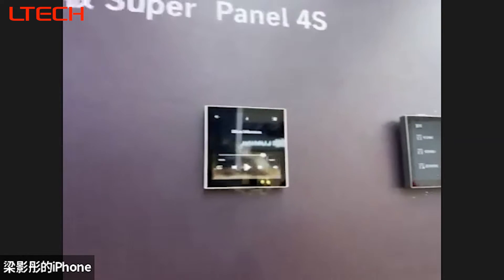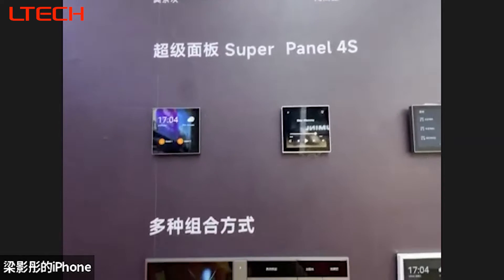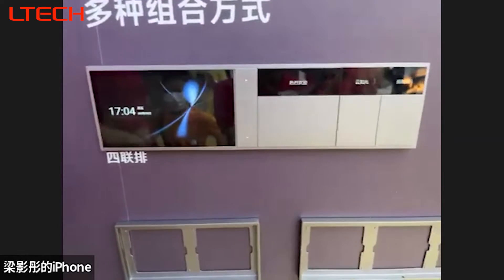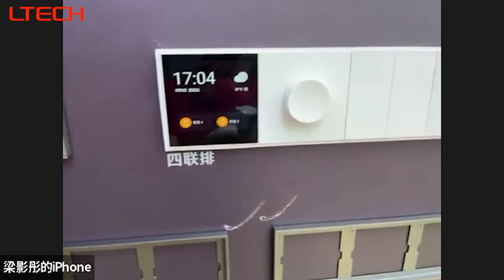These panels are compatible with smart speakers Alexa and Google IoT platform, support a maximum of 300 device nodes, and each node has an ambient lighting function.